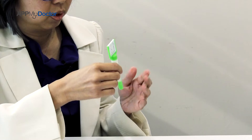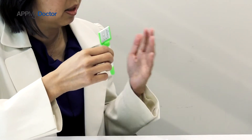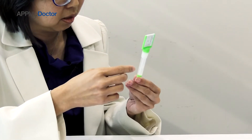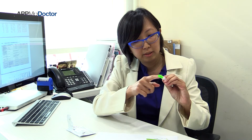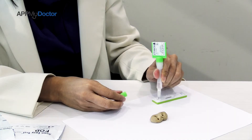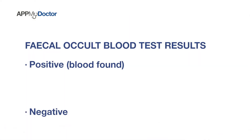Depending on where you get the test kits from, you can either send it back to the clinic or pass it back to the clinic where they will do the test for you. A positive means that you've got hidden occult blood inside your stool. After the stool is inside the reagent liquid, you shake it and put it into a device kind of like a pregnancy test. It is positive if you end up getting two lines. Negative means that you don't have any hidden blood in your stool.